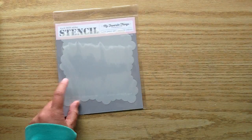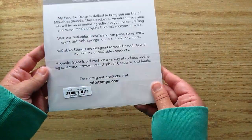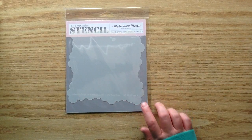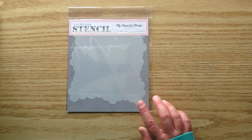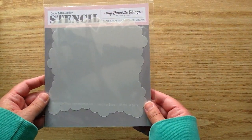Jamie had this freebie up in the shop — if you spent a certain amount you could get this little cloud stencil. This is the Mini Cloud Edges. I do have the larger one but I'm excited to get this one because I think it will be perfect for tags since it's a little bit more scaled down. This is in the shop now — I don't think it's the freebie anymore, there's a new freebie up, but this is available now in the shop.